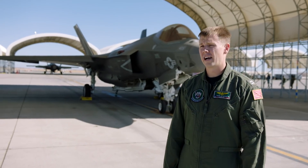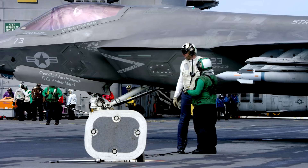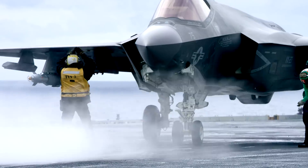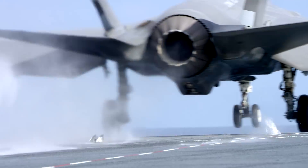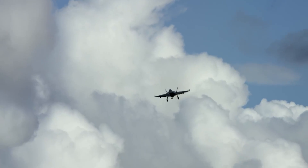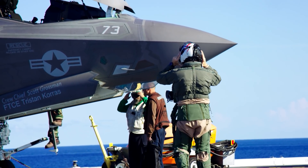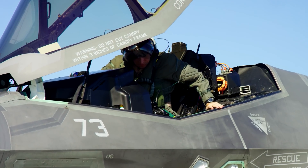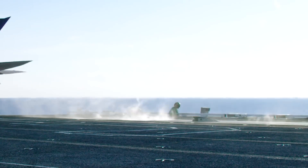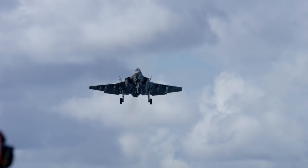This is the F-35C. It's the Navy's variant of the Joint Strike Fighter — a single-engine fifth-gen aircraft that brings all the stealth technology to the fight. It's a kick-ass airplane. Its purpose is to go into an environment that is harder to access due to enemy threats. It's got touchscreens in the jet, everything's projected in front of your face. Being single-engine, we have to train for contingencies — if that engine were to quit, we basically have to dead-stick the aircraft into a landing field.